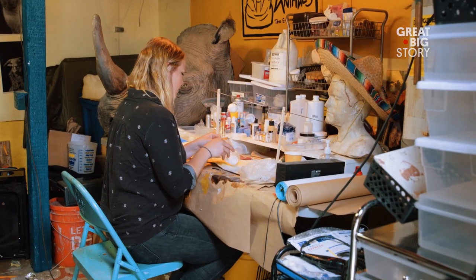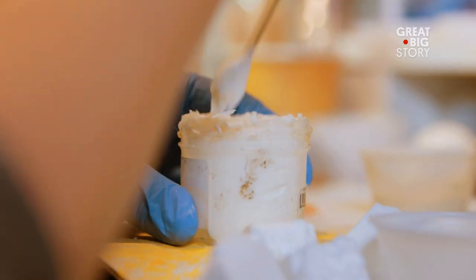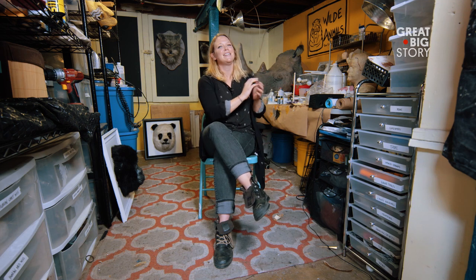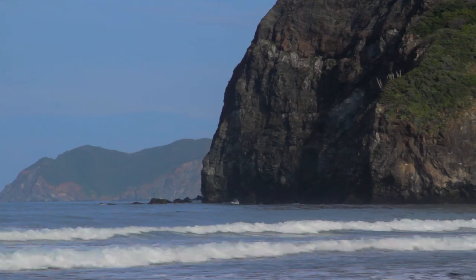All of us working on this project are just doing it in our weird little nooks wherever we can. It goes to show there are so many little ways that everyone can help. You don't have to be making fake turtle eggs to make a difference — you can make a difference in your own way.